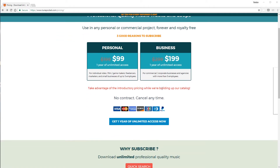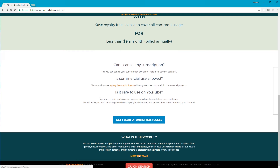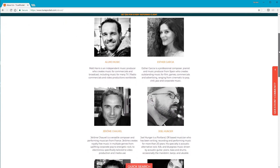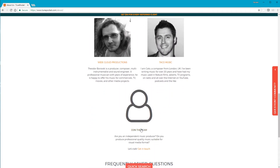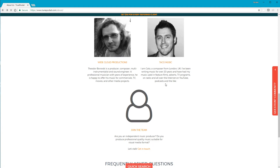Where TunePocket differs from some services is that the library is created by a small, selected list of composers. The site is US-based but composers are worldwide. This naturally limits choice and reduces the size of the library, but don't be put off by this. Give me this any day rather than other services who have a library of a gazillion songs with only a few gems among them that are often impossible to find. Quality over quantity is a big plus as far as I'm concerned.